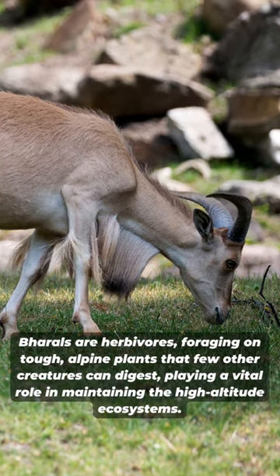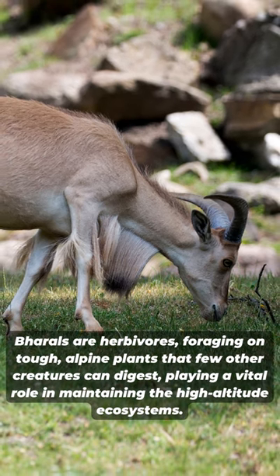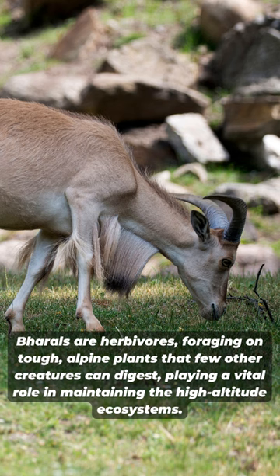Bharals are herbivores, foraging on tough alpine plants that few other creatures can digest, playing a vital role in maintaining the high-altitude ecosystems.